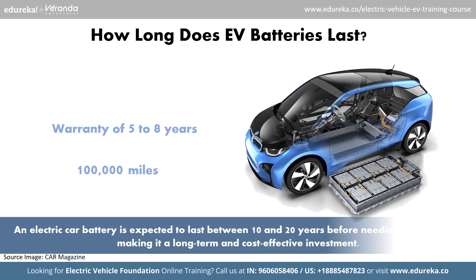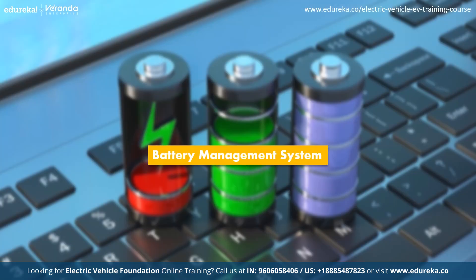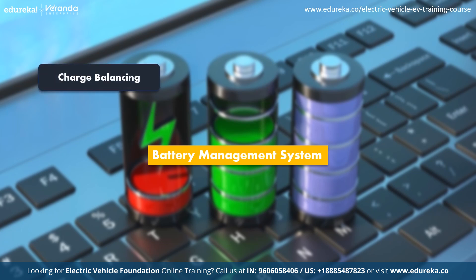Additionally, an electric car battery is expected to last between 10 and 20 years before needing replacement, making it a long-term and cost-effective investment. As we have discussed, charge balancing and thermal management are the key elements of an efficient battery management system, so now let's explore this further.